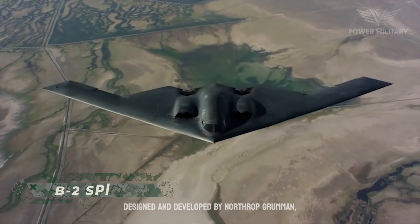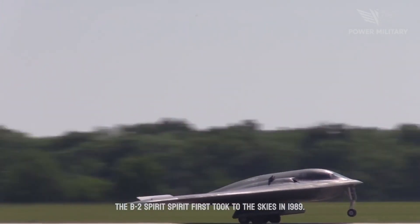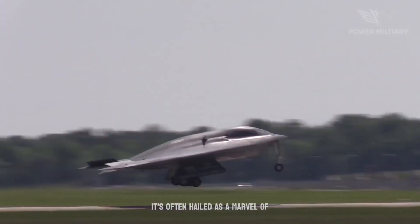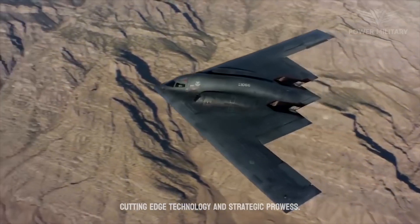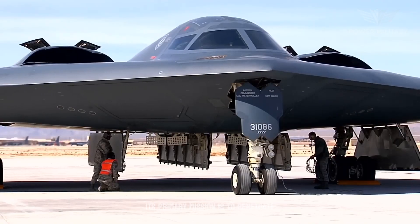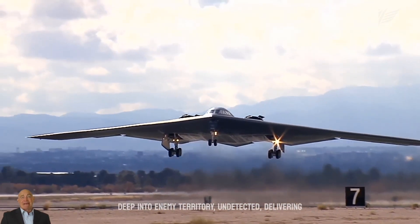Designed and developed by Northrop Grumman, the B-2 Spirit first took to the skies in 1989. It is often hailed as a marvel of modern aviation, standing as an epitome of cutting-edge technology and strategic prowess. Its primary mission is to penetrate deep into enemy territory undetected.